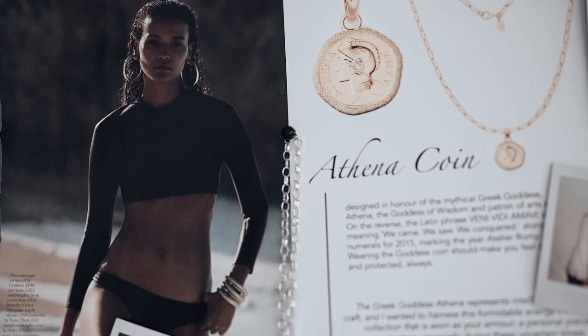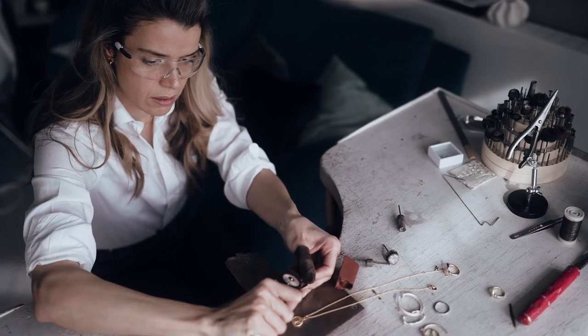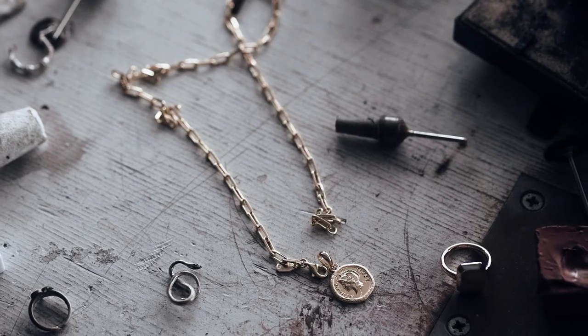The Athena started at the beginning of the pandemic, and I designed it around the need for protection — kind of putting your armor on and going out there and tackling what's to come. I felt it's like a talisman which you can carry, protecting you and giving you the extra strength we need in those difficult times.